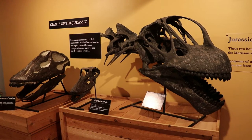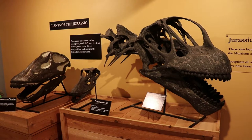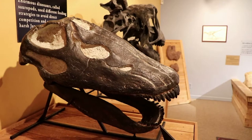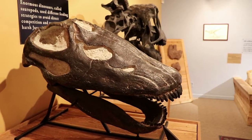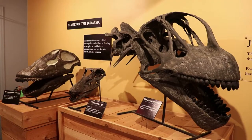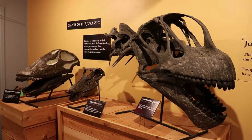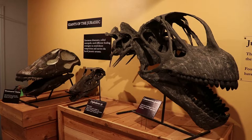Now on to some more sauropod giants of the Jurassic period. The different species use different strategies to avoid competition with each other and all survive in the Jurassic Savannah. On the right is a Camarasaurus skull, in the center is a Diplodocus skull, and on the left is a Brontosaurus skull.